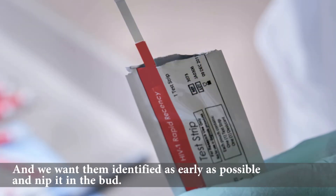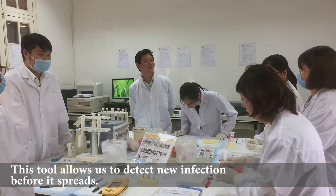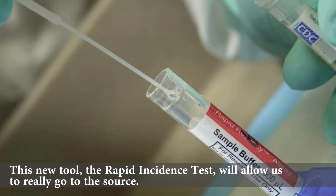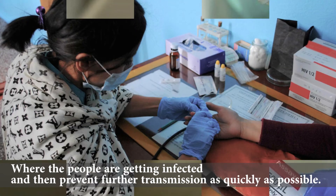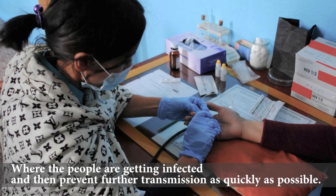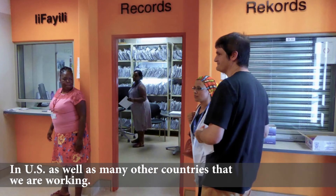We want to identify it as early as possible and nip it in the bud. This tool allows us to detect new infection before it spreads. This new tool, the rapid incidence test, will allow us to really go to the source where the people are getting infected, and then prevent further transmission as quickly as possible, in the US as well as many other countries that we are working in.